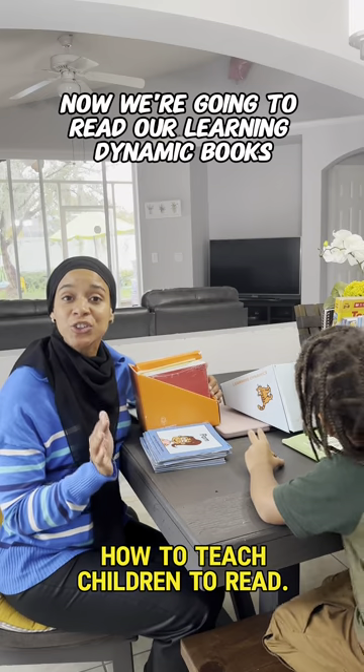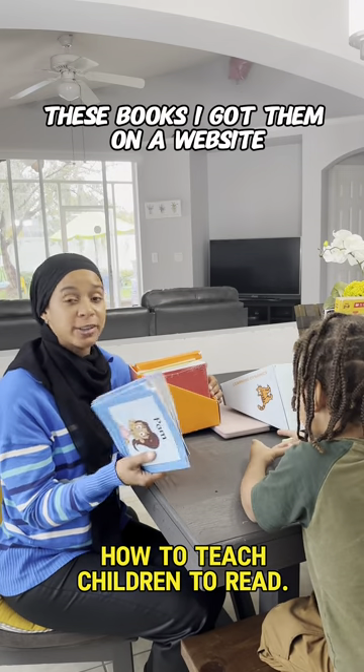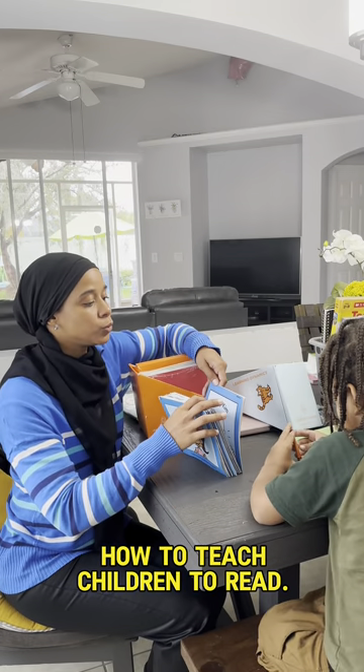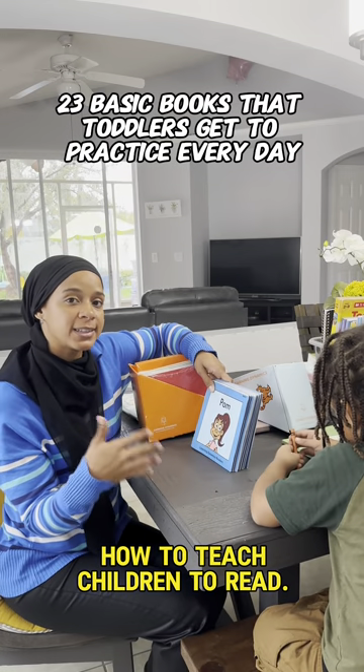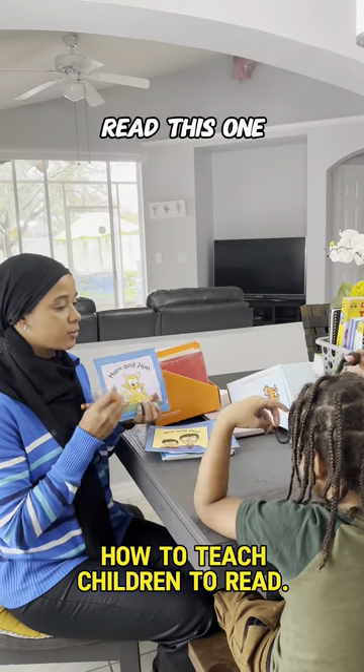Now we're going to read our Learning Dynamics books. I got them from learningdynamics.com — it's a great book series that goes from 1 to 23 basic books that toddlers can practice every day. I'm going to show you guys how it's done.